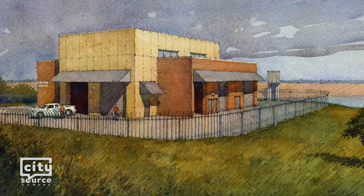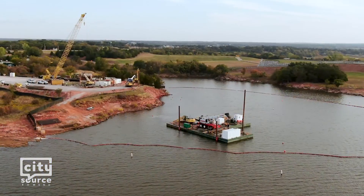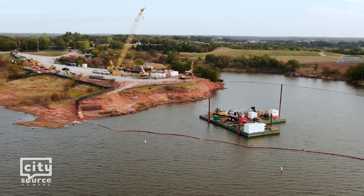The cost of the new intake structure is $66.4 million. It is funded by two loans through the Oklahoma Water Resources Board that are paid back over a 30-year period through water use charges.